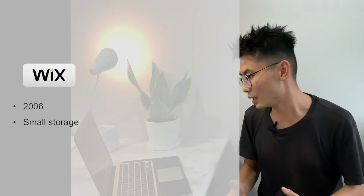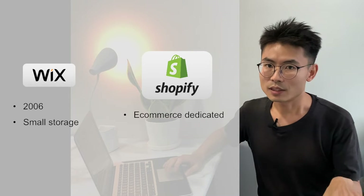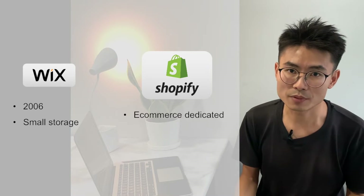Third, Wix. Wix was founded in 2006. The major drawback I found is that the store is too small. Lastly, Shopify. Shopify is dedicated for e-commerce sites. Considering that I'm not doing e-commerce right now, I didn't really dig into Shopify.